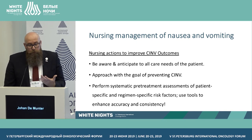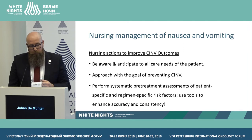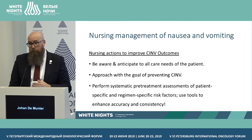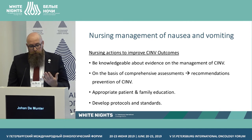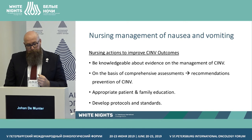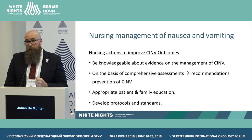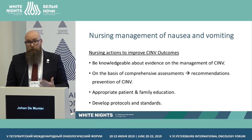Prevention is the key word again. Nausea and vomiting have a major impact on quality of life. Perform pre-treatment assessments, ask about risk factors, and use validated tools to assess occurrence and consistency. Be knowledgeable about the evidence — I saw yesterday that anti-emetic medication was already included in the chemotherapy schemes to prevent it. Appropriate patient and family education is again very important, and developing standards of care and protocols for our patients is essential.